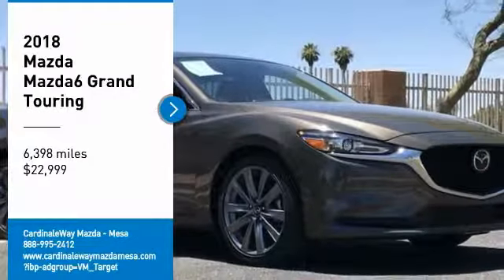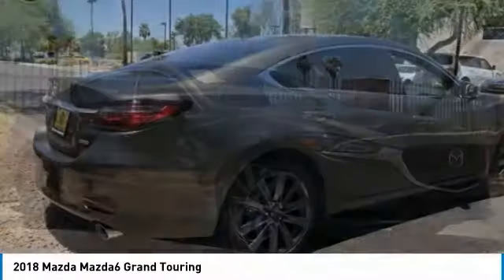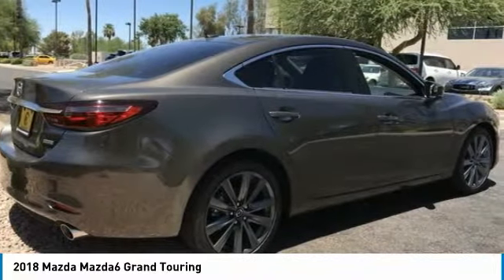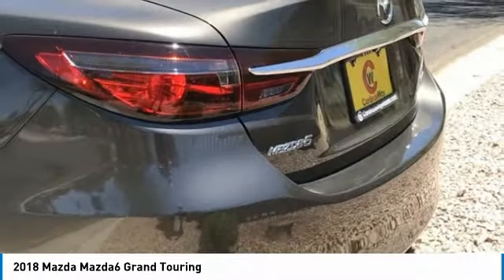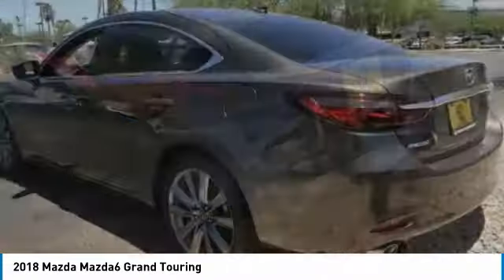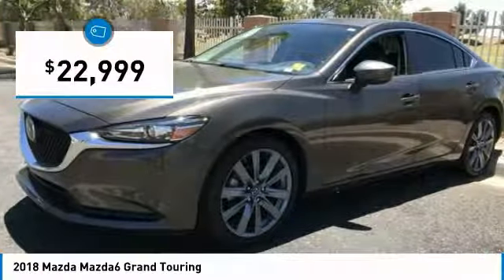Make a great choice today with the 2018 Mazda 6. Exceptionally stylish and fun to drive, the Mazda 6 has quality, dependability, and reliability at the heart of its design. This acclaimed sports sedan appeals to your senses and your wallet, and is priced below $25,000.